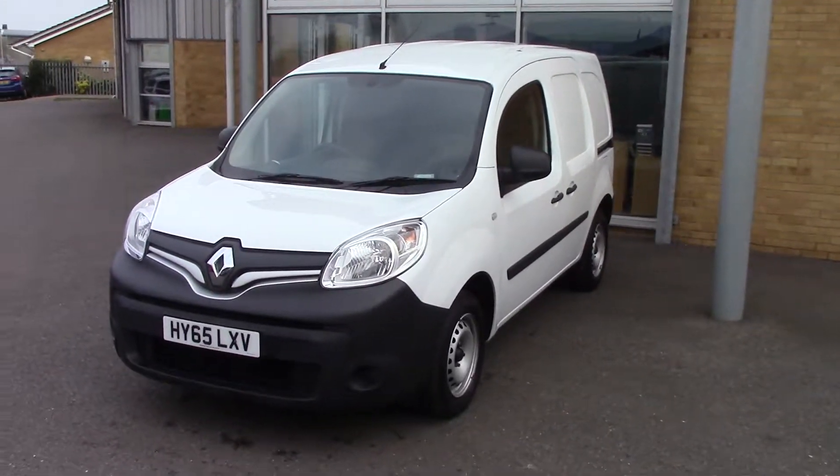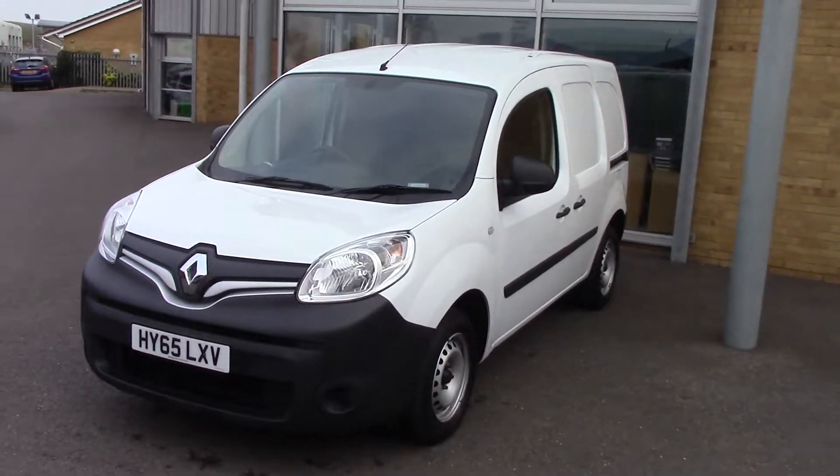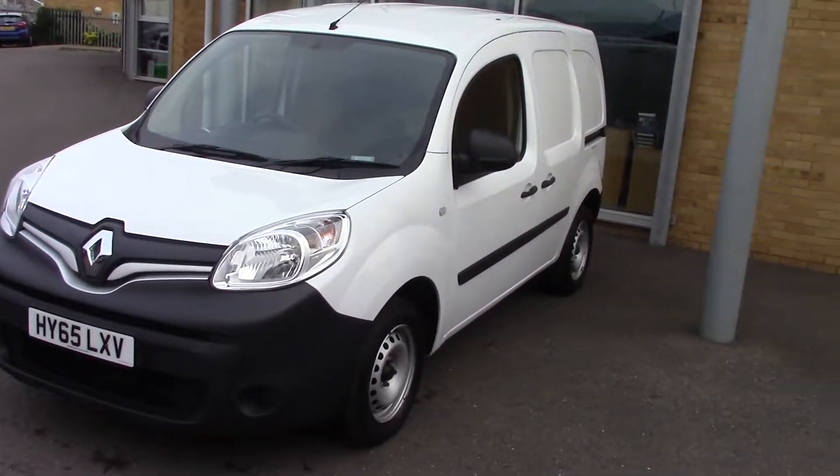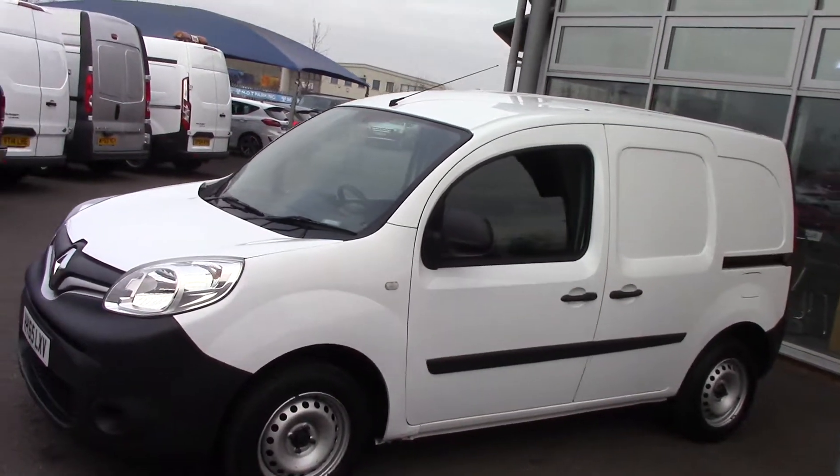Hello and welcome to Pilgrims. Today we're having a look around a 2015 65 plate Renault Kangoo ML19 DCI. As you can see it's finished in white. It's in lovely, lovely condition, this van actually.